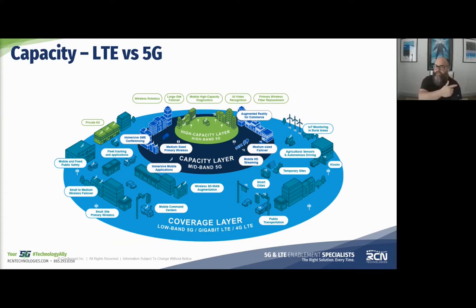When customers ask which 5G is right for them, our immediate first response is: what is your use case? We break that down and map their use case to these three layers — and by the way, one of those layers is still LTE. That's just a matter of fact.